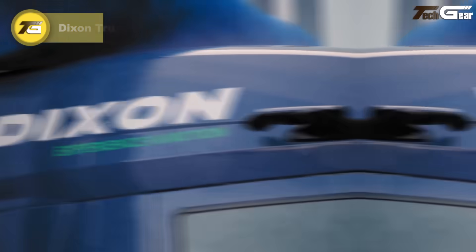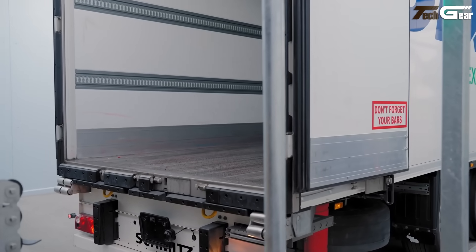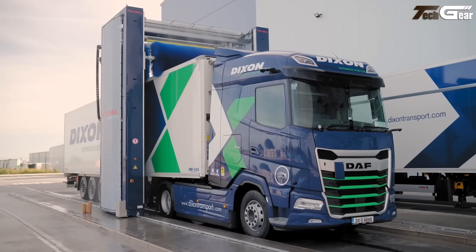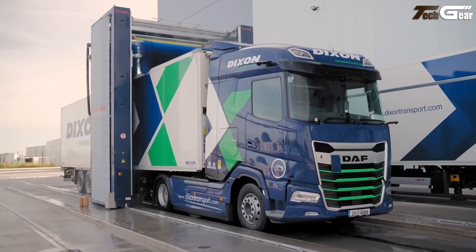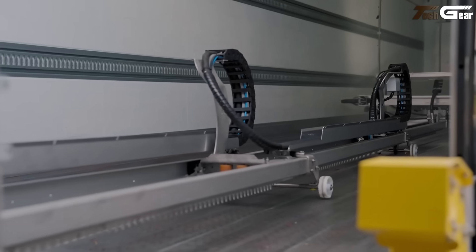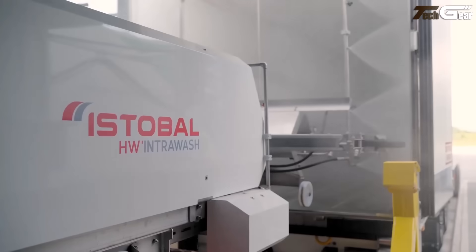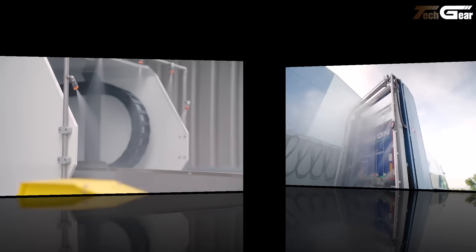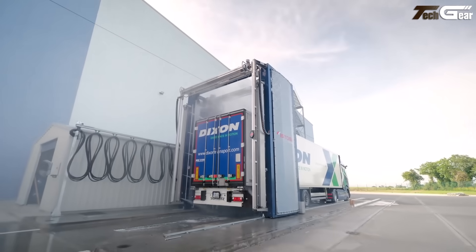Dixon Truck and Trailer Washing. Dixon's washing service felt like hitting the reset button. Their high-pressure wash bays, eco-friendly detergents, and quick turnaround schedule made a visible difference — caked-on grime gone and trailers looking almost new. The team also offers underside and chassis flushes, a big plus in rainy or dusty conditions. The crew worked around the haul schedule, so there was minimal downtime. For any operator serious about maintenance and presentation, this service is a smart move.